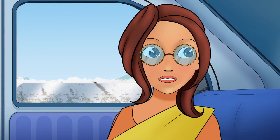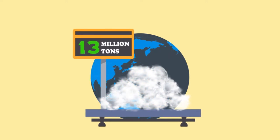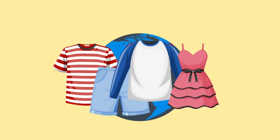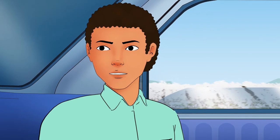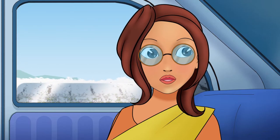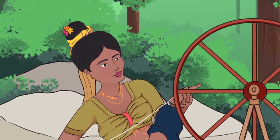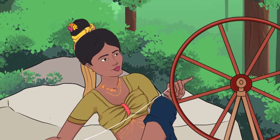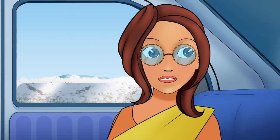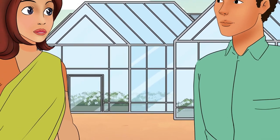Cotton is the most important fiber crop in the world. The annual global production is more than 13 million tons. It's the most important fiber for clothing and textiles. I see that even your sari is made from a beautiful cotton fabric. I love cotton saris — they're an important part of our culture, and cotton is an important crop for us. In fact, native people in Sri Lanka used cotton even before 500 BC.